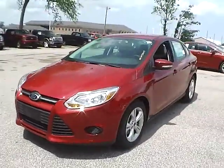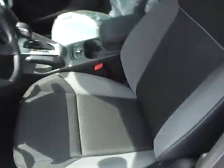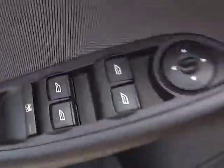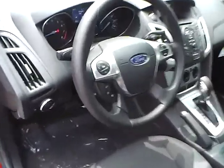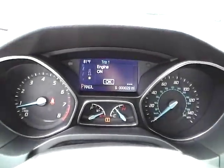So let's take a look at the interior of the vehicle. Inside we have charcoal black cloth interior. We have power windows and power mirrors. We have a multifunction steering wheel with cruise control, audio controls, and Bluetooth connectivity. We have a nicely lit up gauge cluster.